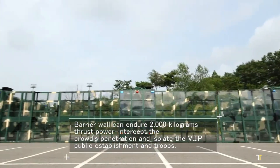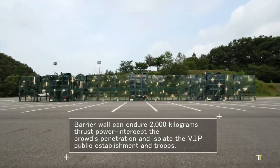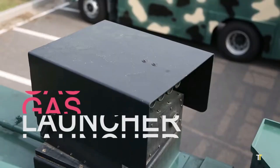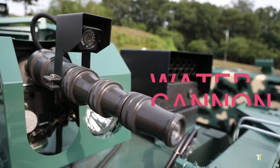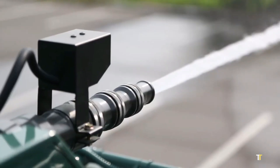Engineered to meet global aviation safety standards, the IDBT-10,000 is equipped with roof and bumper turrets for versatile fire suppression. It's a reliable, rugged, and mission-ready solution for critical rescue operations.